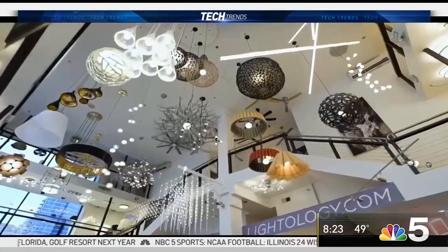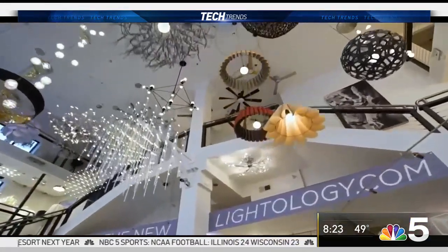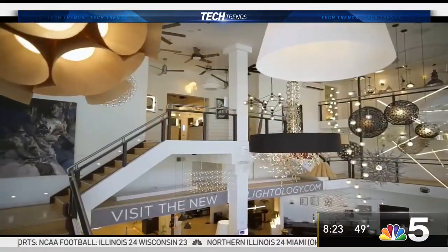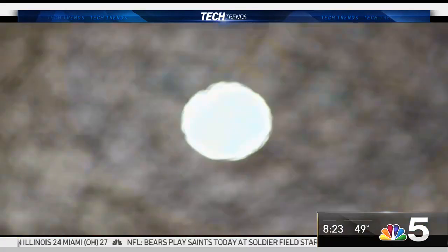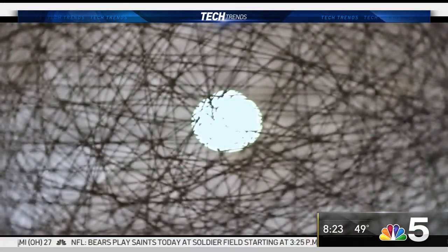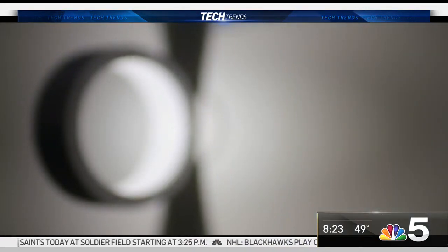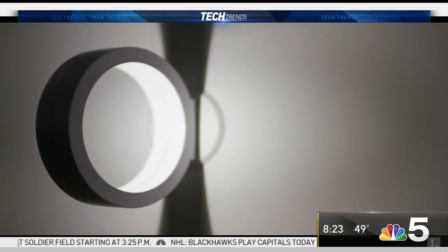I'm looking at this mirror over here. Lightology is the largest contemporary lighting showroom in North America. It's three stories high, right on Chicago Avenue. You'll notice it's got a white horse on the roof. We have 600 manufacturers, a beautiful website, and top lighting consultants to help you pick the right light for your life.